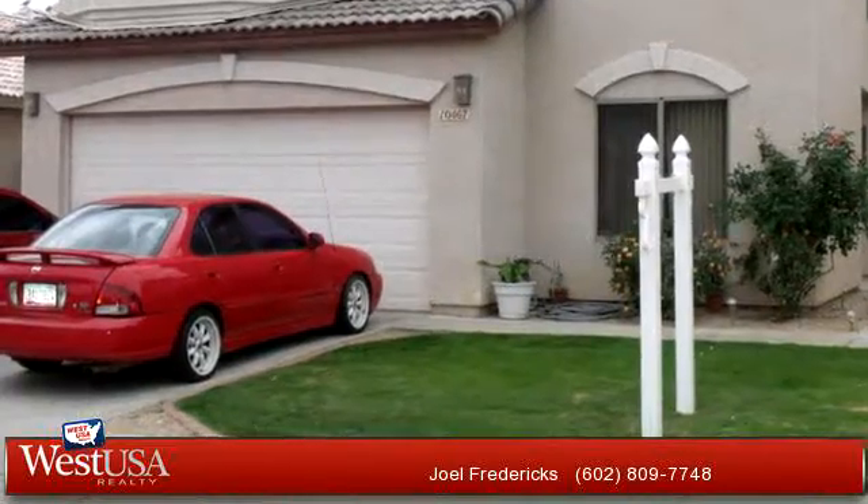This impressive property is 2,178 square feet. Features 3 bedrooms, 2 bathrooms, and 1 half bathroom. For more information or to schedule a showing, contact 602-809-7748.